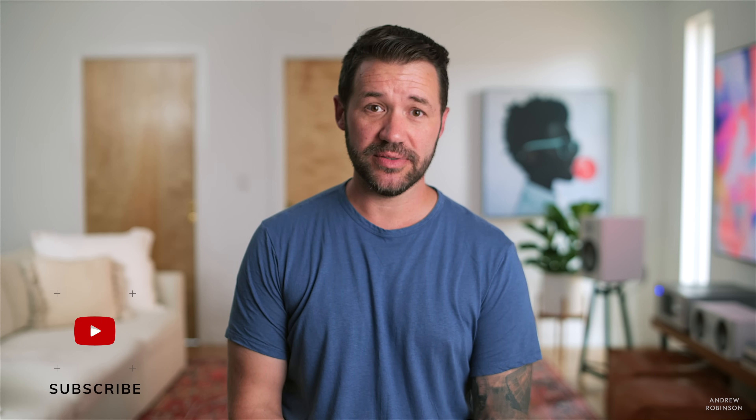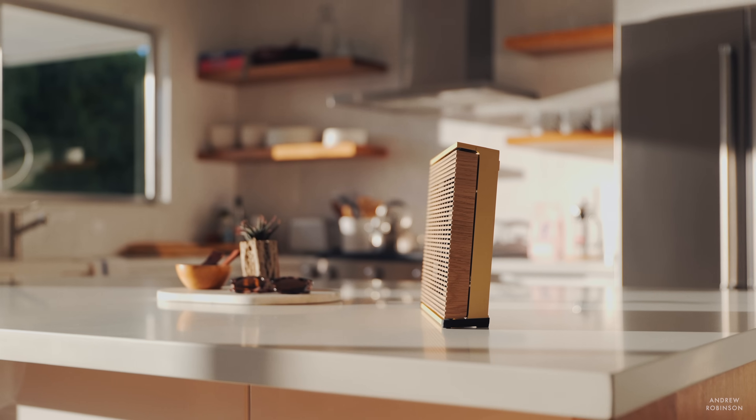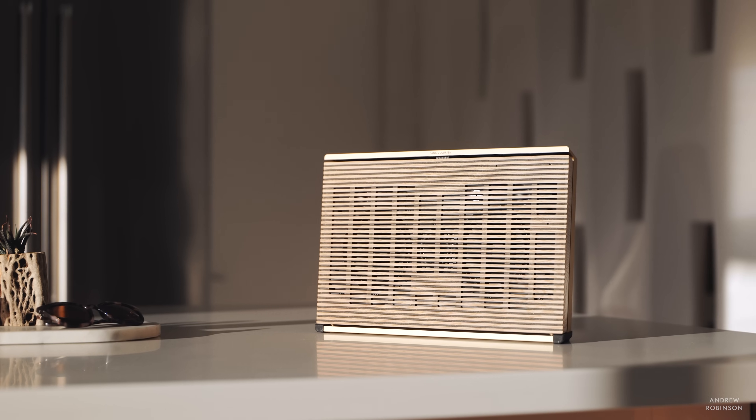I will admit I went into this review unsure of what to make of the Level. Even the speaker's own marketing materials depicting fashionable people moving the speaker from room to room seemed kind of gimmicky to me. Who does that? It turns out I do. It was only after I lived with the Level that my attitudes towards portability and the speaker really began to change — and it has changed so much that I now look at other speakers and go, 'Yeah, but can I enjoy those everywhere? Do they sound as good as the Level does anywhere?'